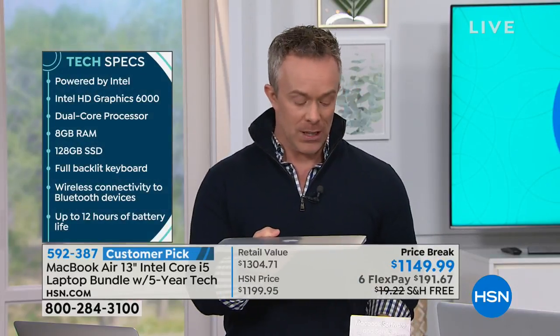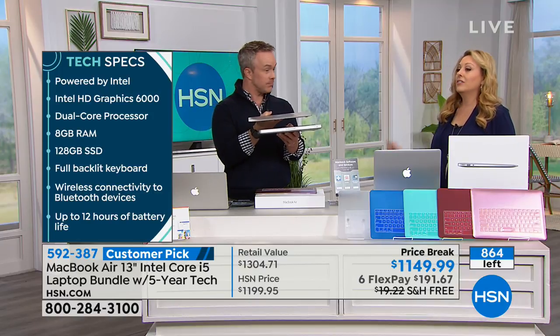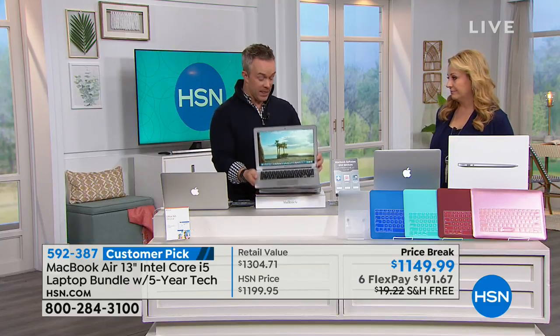We have 864 units — that's all we have. We have a relationship with Apple where they give us a slice of the apple; we don't get an entire bushel. The Air weighs about three pounds — so convenient. A lot of people think you're sacrificing performance, but Apple has re-engineered everything all the way out to the tip.